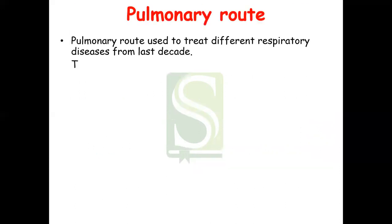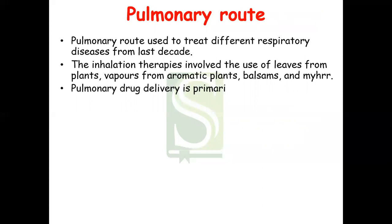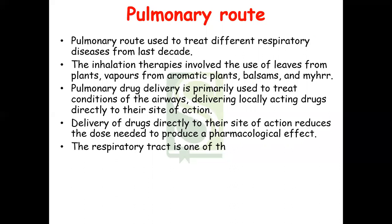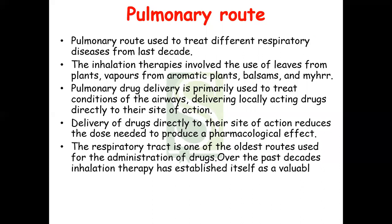Now we will see the pulmonary route. The pulmonary route is used to treat different respiratory diseases. Over the last decade, inhalation therapies have involved the use of leaves from plants, vapors from aromatic plants, balsams, and polymers. Pulmonary drug delivery is primarily used to treat conditions of the airways, delivering locally acting drugs directly to their site of action. Delivery directly to the site of action reduces the dose needed to produce a pharmacological effect. The respiratory tract is one of the oldest routes used for drug administration.